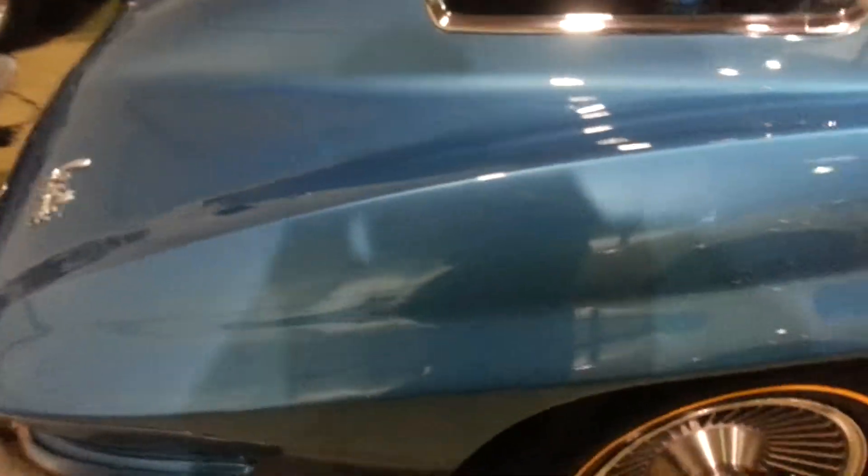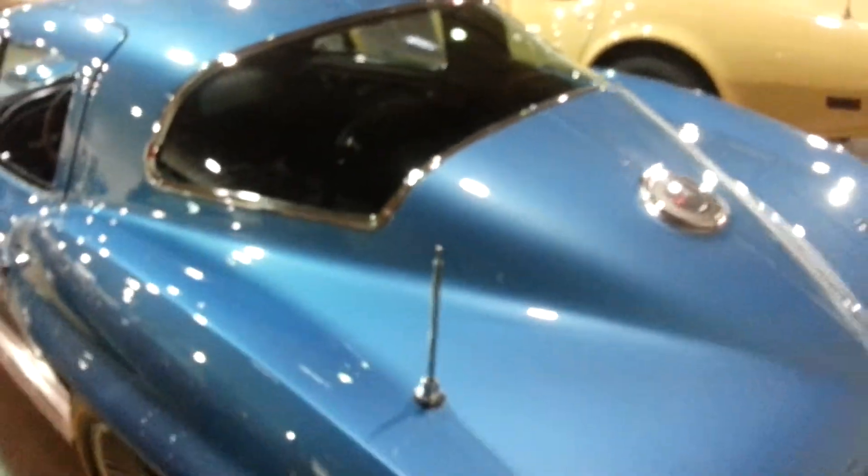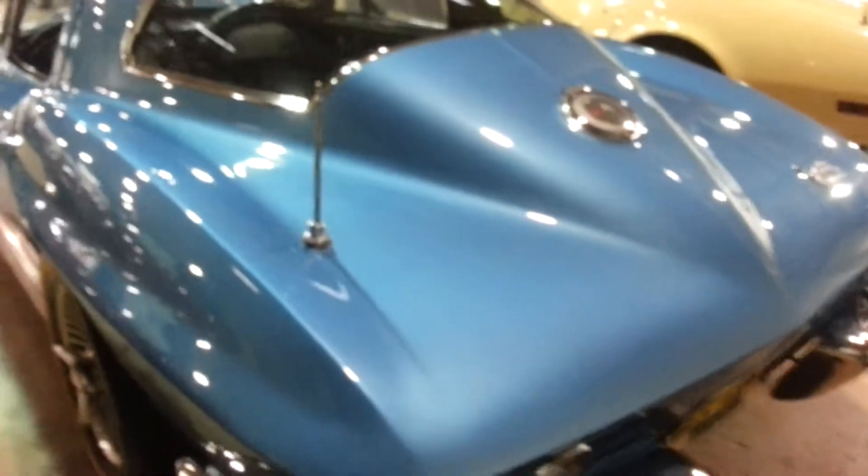Our chrome on the back is free of any scratches or issues. Nice clear lenses. Our stainless on the back window is very clear, free of any scratches. Our black back glass is in excellent shape as well.